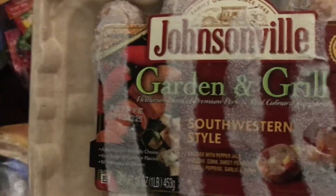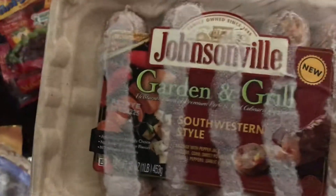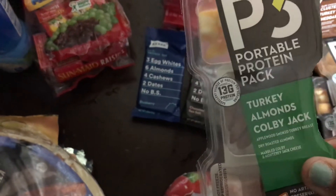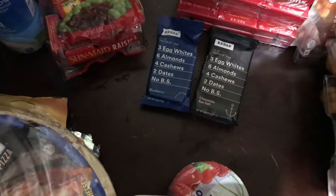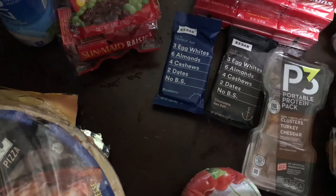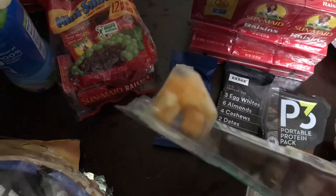The Johnsonville Garden and Grill — can't wait to try these out, haven't tried them yet. They were $4.99 with a $1.50 rebate. Then I have the Portable Protein Packs, $1 each this week at Kroger with a $0.50 rebate. I have five of these in different flavors — dark chocolate that tastes kind of like peanut brittle, cheese and turkey, ham, plain almonds, and Colby Jack and turkey.